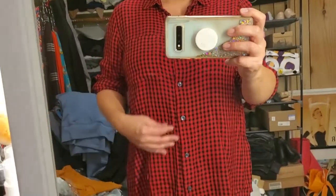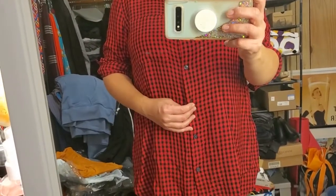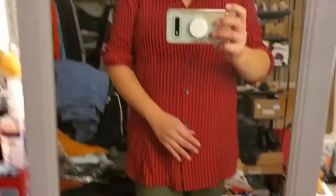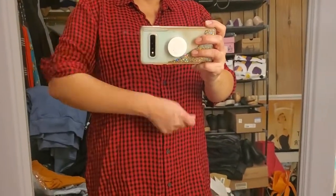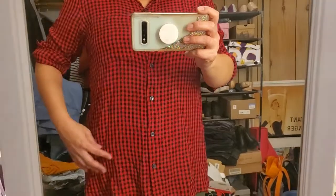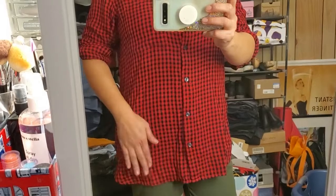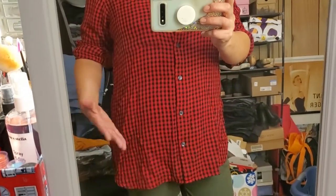I can't even blame it on the holidays, but let's get started. So this is a red and black checkered tunic length button-down shirt and I love it. I wear it like this with the sleeves rolled up because I'm always hot, but this is a size large and it just fits so nicely and the material is very nice. I would highly recommend it if they still have it.